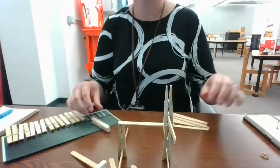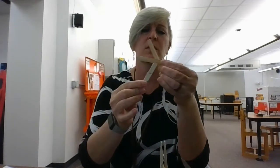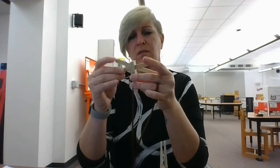Oh darn it. Okay, so you get the idea here. We're going to be using those paper clips and popsicle sticks to create that tall tower. Use any kind of ideas that you have. Maybe you want to do something with a crisscross pattern — maybe that's the key.